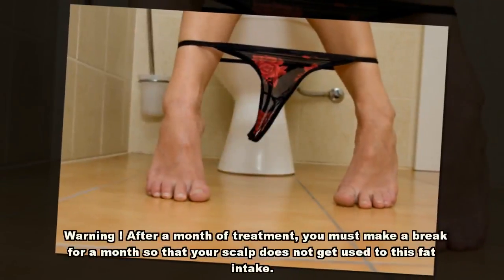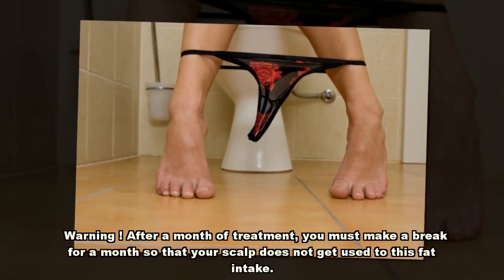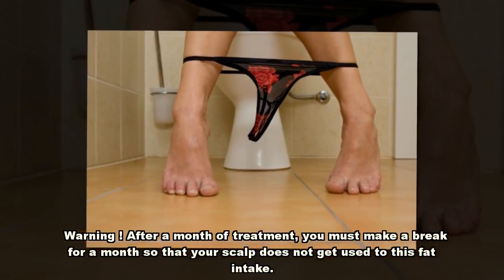Warning! After a month of treatment, you must take a break for a month so that your scalp does not get used to this fat intake.